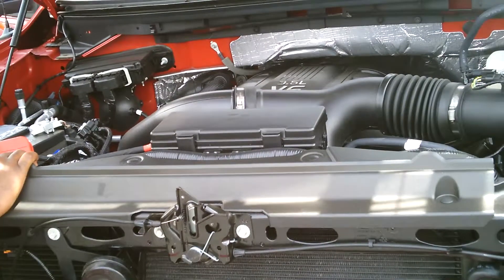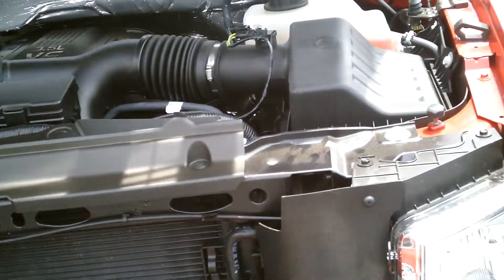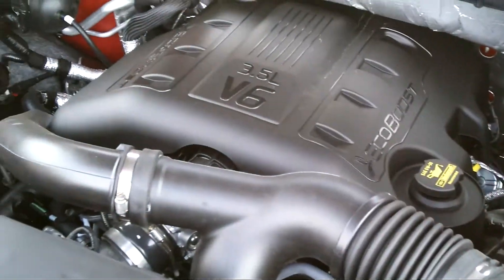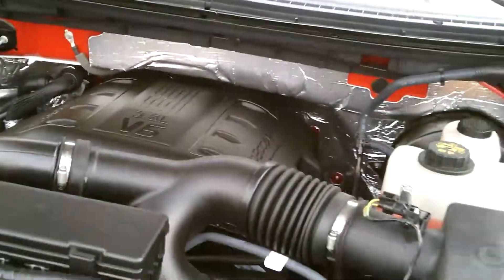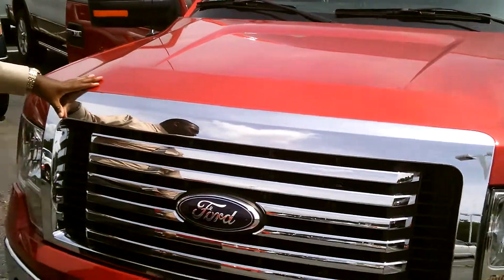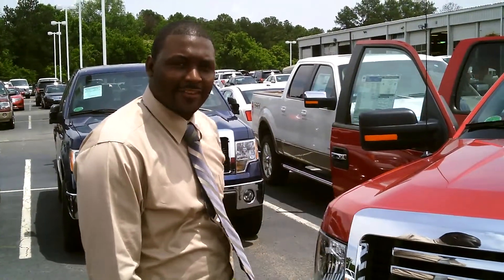This is how the EcoBoost engine looks. Everything highlighted in yellow is for ease of maintenance — anything you maintain on your own is highlighted in yellow. Alright, this is your EcoBoost 2012 F-150 XLT, and I'm Thomas Tomlin at Riverside 4. Thank you.